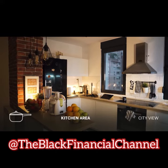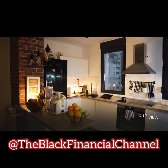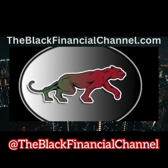Finally, consider working with a real estate investor or cash buyer. These buyers are often willing to purchase homes quickly and for cash, which can be advantageous for sellers who need to sell their home quickly.